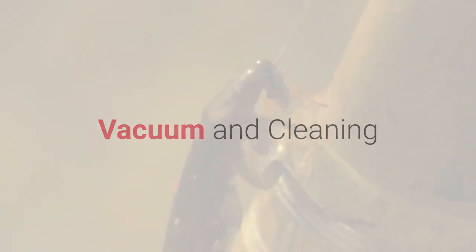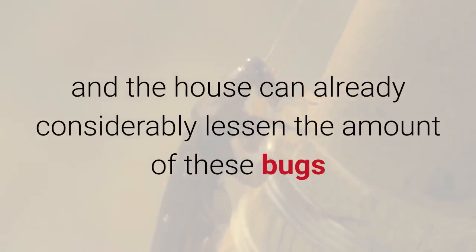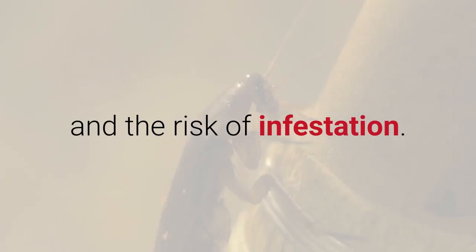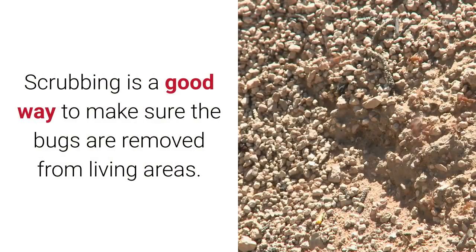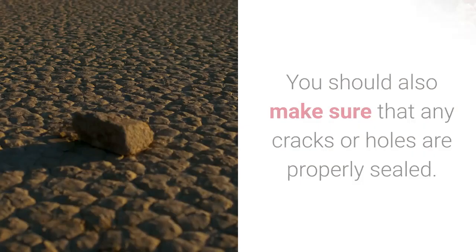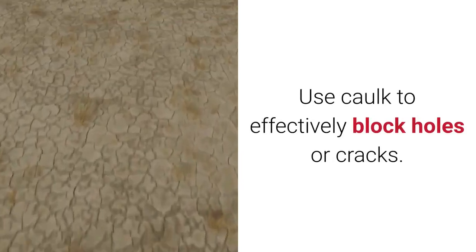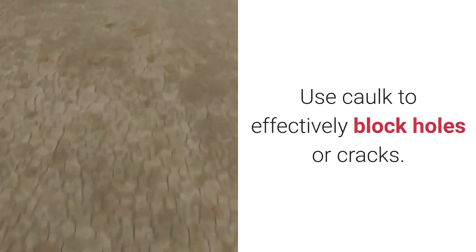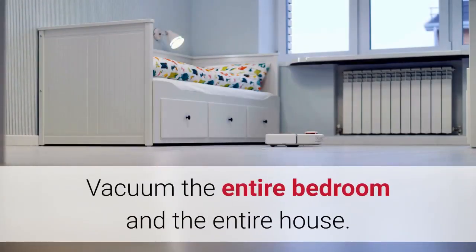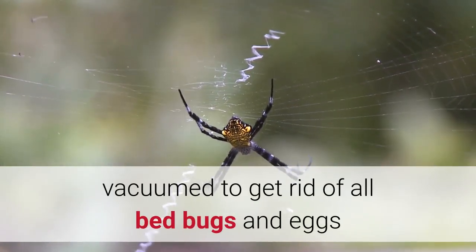Vacuum and cleaning: cleaning the entire bedroom and the house can already considerably lessen the amount of these bugs and the risk of infestation. Scrubbing is a good way to make sure the bugs are removed from living areas. You should also make sure that any cracks or holes are properly sealed — use caulk to effectively block holes or cracks. Vacuum the entire bedroom and the entire house. It's necessary that every part of the house is vacuumed to get rid of all bed bugs and eggs.